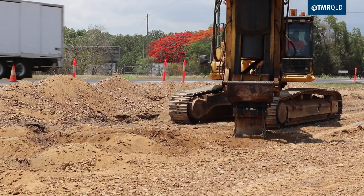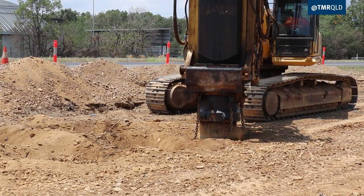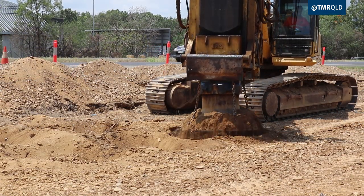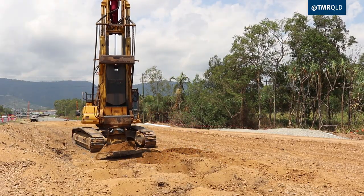Its purpose is to basically compact loose materials in the ground underneath where we're trying to build. The design for the site, based on the fact that we are sitting on an old landfill, requires that we undertake RIC at about 2-metre centres.